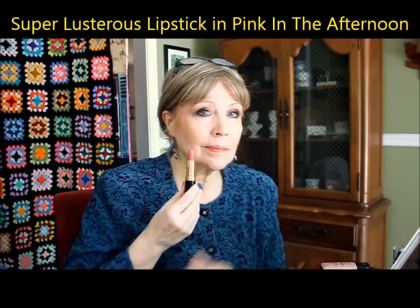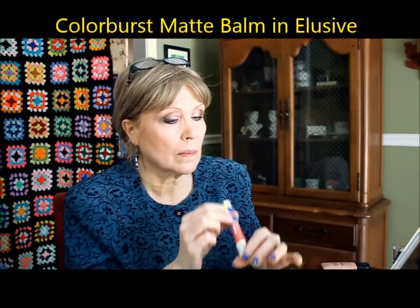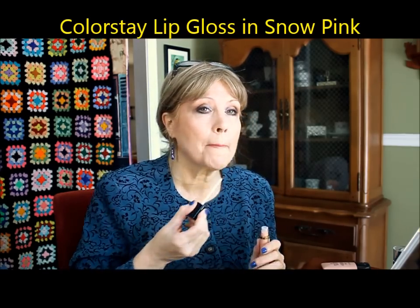This is the Pink in the Afternoon lipstick and I really like this — very, very pretty color. I'm actually keeping this lipstick. Then I took it off and I'm going to add one of the new Color Burst Matte Bombs — Revlon's newest answer to the crayon craze. This is the lightest shade of pink called Elusive. It's very matte and feels a little dry on my lips, but it does look very nice — until you have your first cup of coffee and smear it, then it looks really bad. I'm adding a lip gloss called Snow Pink, the lightest Revlon carries, over the top. It gives a little moisture and tones down that dry matte look. I like the combination of the two very much.